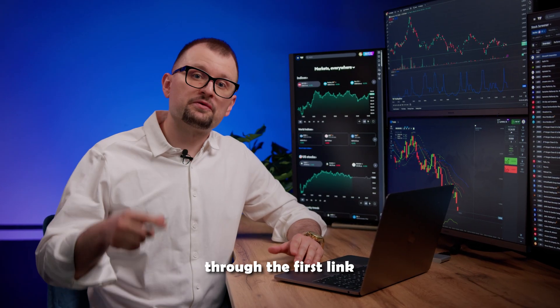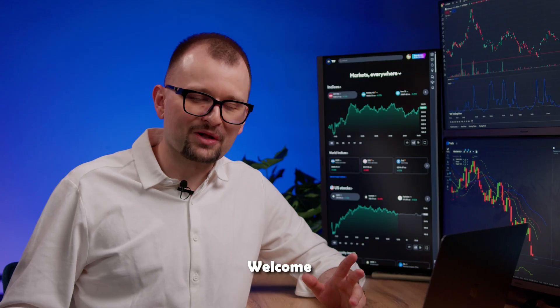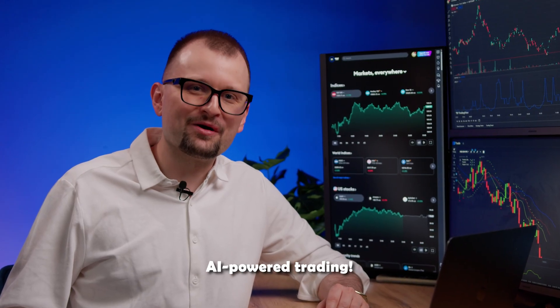Subscribe to the channel through the first link in the description or the first pinned comment. Welcome to the world of AI-powered trading.